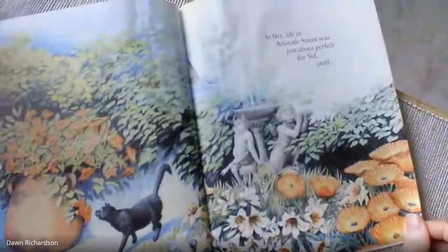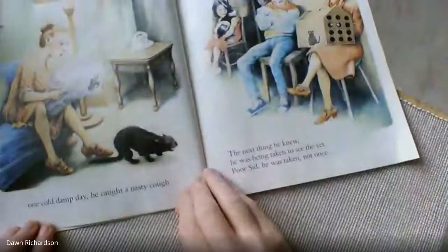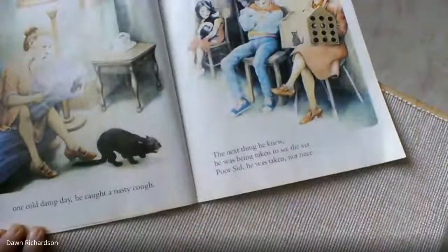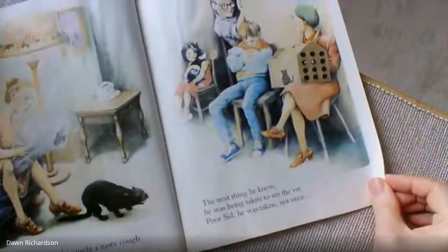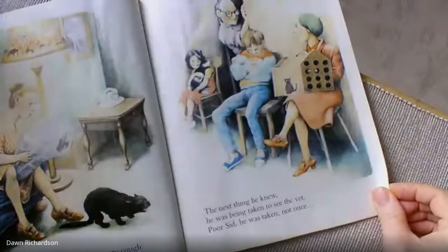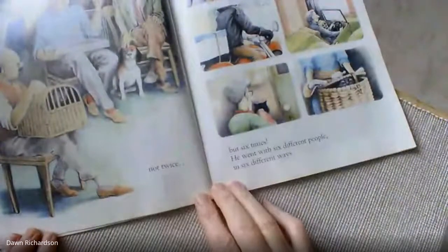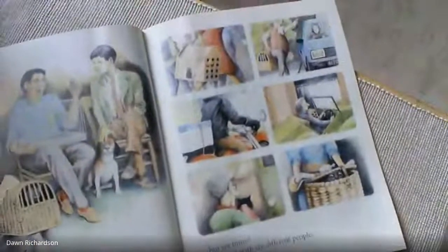Until one cold damp day, he caught a nasty cough. The next thing he knew, he was being taken to see the vet. Poor Sid — he was not taken just once, not twice, but six times. He went with six different people, in six different ways.